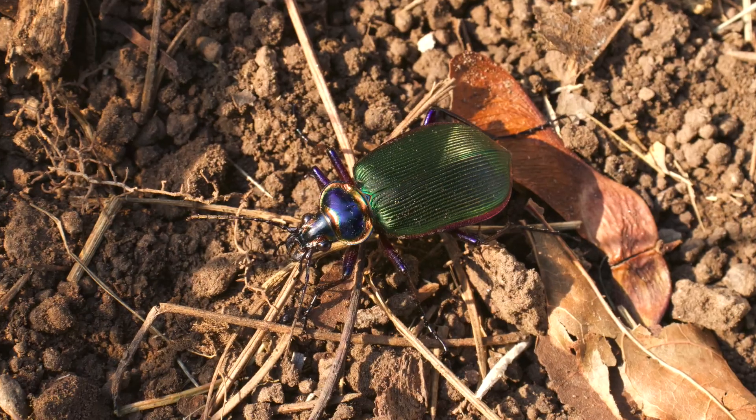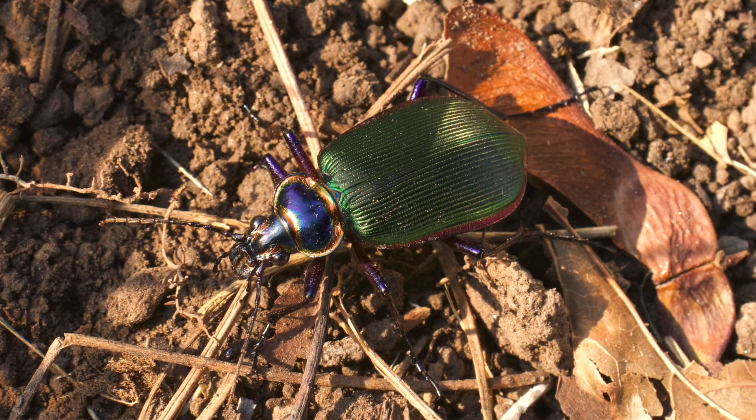This video is about a wild group of ground beetles known as the caterpillar hunters, the Chalosoma genus. In fact, this species, the fiery searcher, is Chalosoma scrutator, and they are incredible. You'll see how it gets its name in a few seconds.